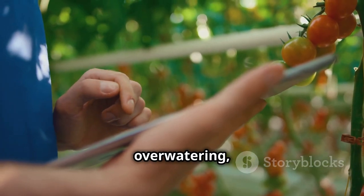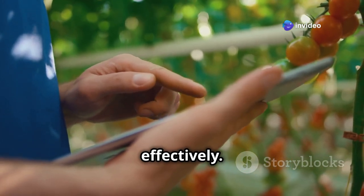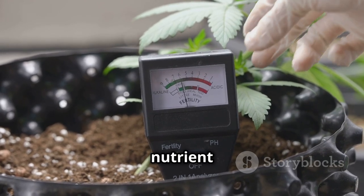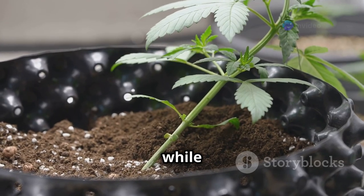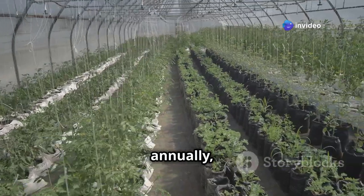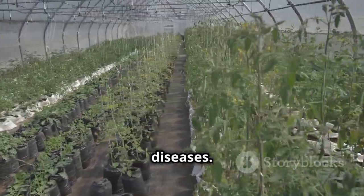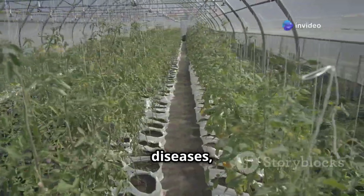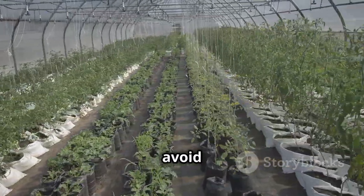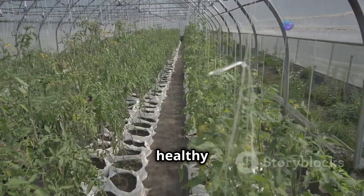Yellowing leaves can indicate overwatering, nutrient deficiencies, or diseases. Check soil moisture, adjust watering as needed, and consider a soil test to determine if nutrient deficiencies are present — overwatering can lead to root rot while underwatering stresses the plant. Remember, prevention is key: rotate crops annually, choose disease-resistant varieties, and maintain good garden hygiene to minimize the risk of pests and diseases. Crop rotation helps prevent soil-borne diseases, and cleaning your garden tools regularly avoids spreading pathogens, keeping your tomato plants healthy and productive throughout the growing season.